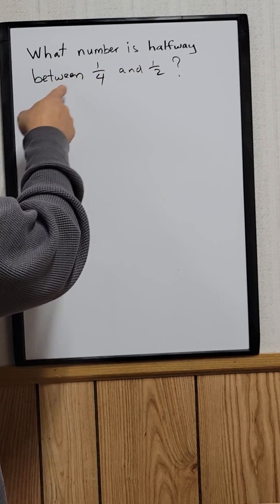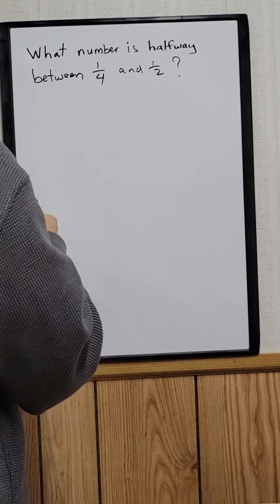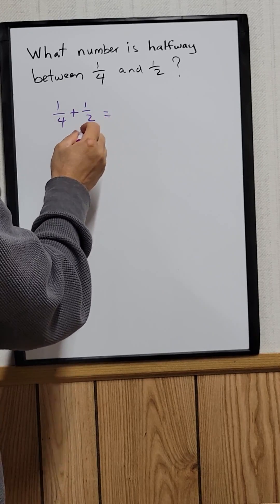What number is halfway between 1/4 and 1/2? To find this, you need to add the two numbers together: 1/4 plus 1/2.